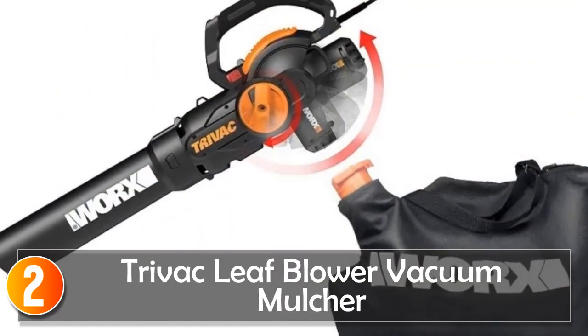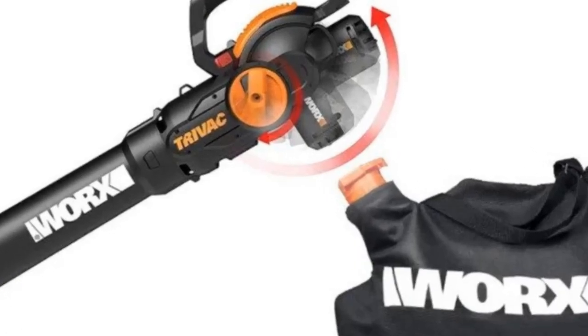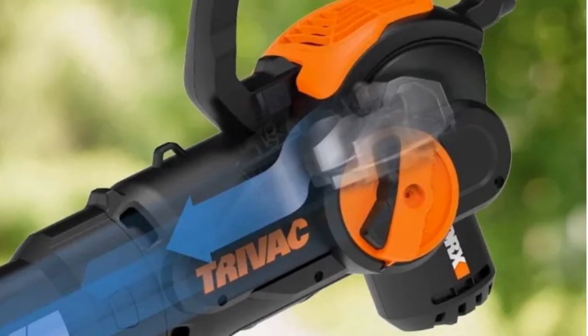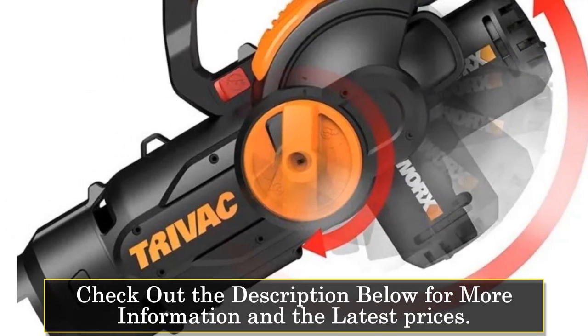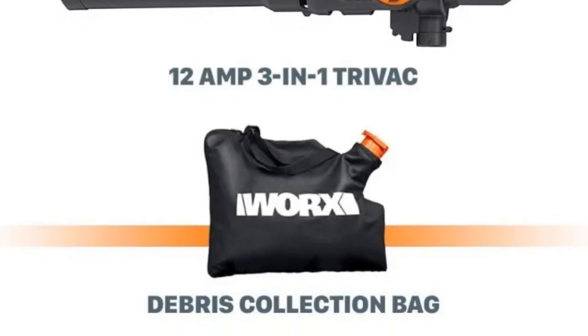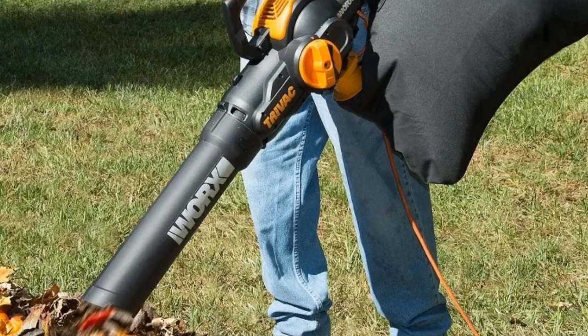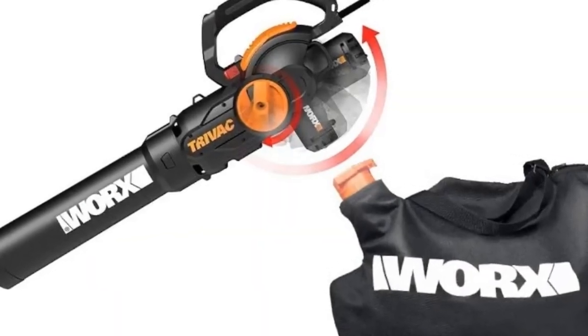At number 2, the Trivac Leaf Blower Vacuum Mulcher. This is a multifunctional powerhouse designed to simplify yard maintenance tasks. With its metal mulcher and shredder blade, it boasts a remarkable 16 to 1 mulch ratio, reducing piles of leaves into a fraction of their original size. This makes disposal easier and more efficient, saving you time and effort. Its one-touch conversion from blower to vacuum mode allows for seamless transitions between tasks, while the one-handed operation ensures convenience and ease of use.